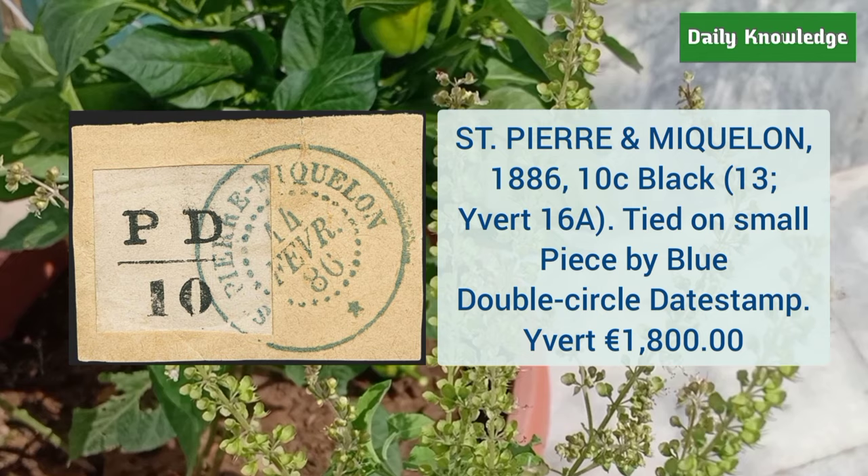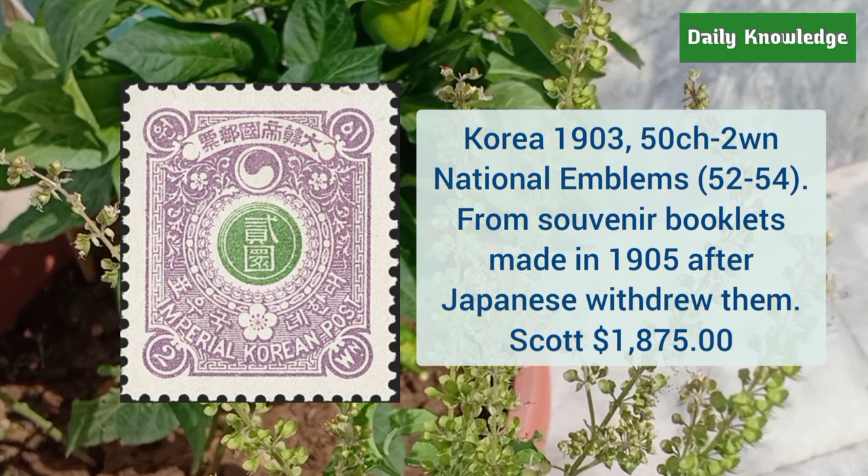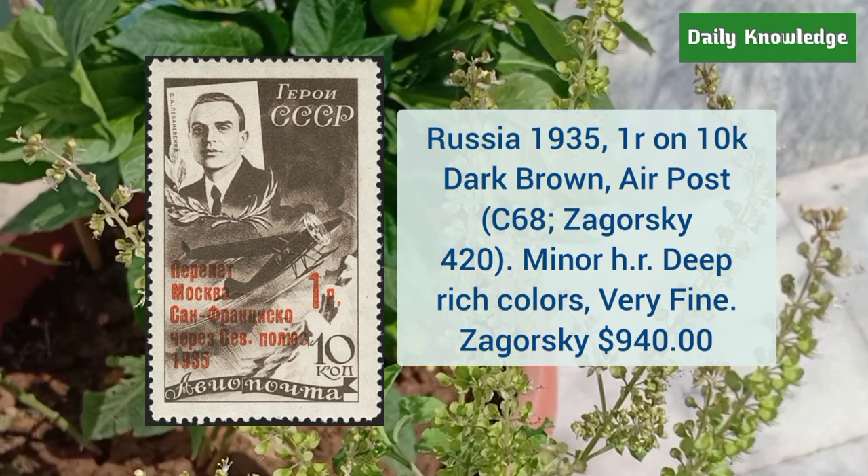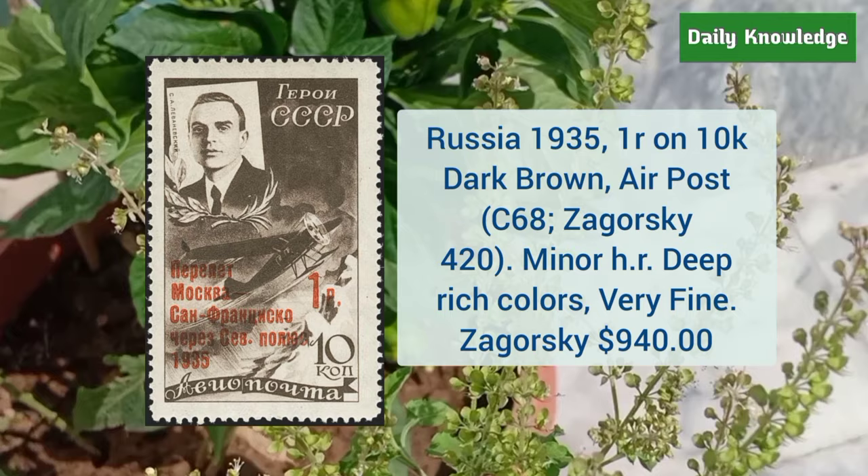Next is Korea 1903 50C to 2W national emblems from souvenir booklets made in 1905 after the Japanese withdrew them. Next is Russia 1935 1R on 10K dark brown air post issue — it has minor hinged remnant, deep rich colors, and very fine appearance.